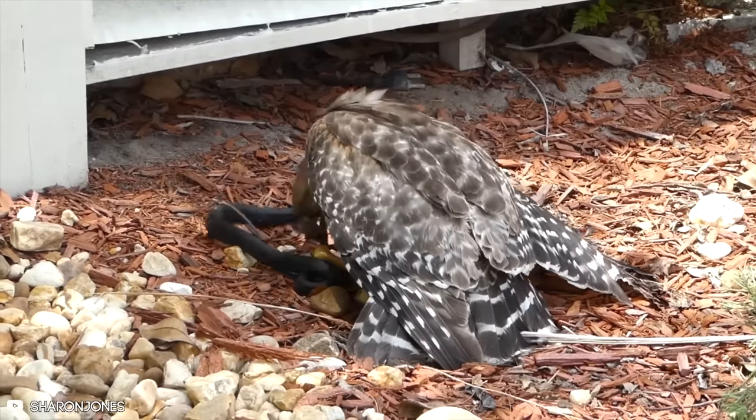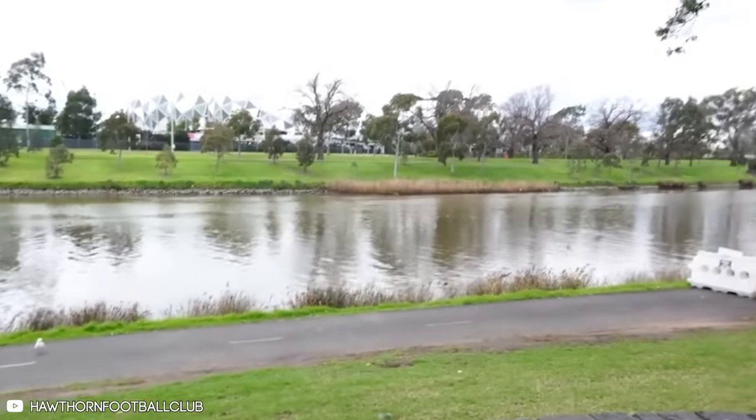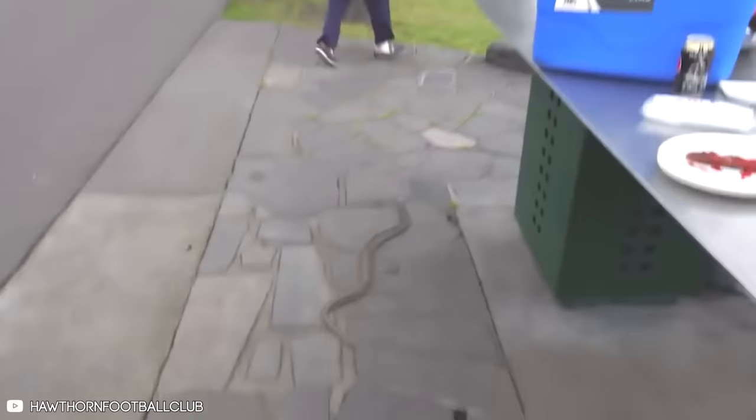Finally, watch how this hawk snatches a snake from the water bank, does a few spins around the lake, and then decides to drop the snake on a family enjoying a barbecue. I guess the hawk wanted to contribute to the barbecue by letting them enjoy some tender snake meat on the grill. Unfortunately, the family got the living daylights scared out of them, and the snake managed to escape.